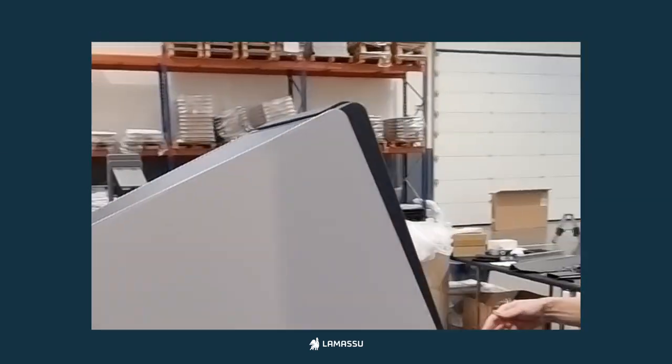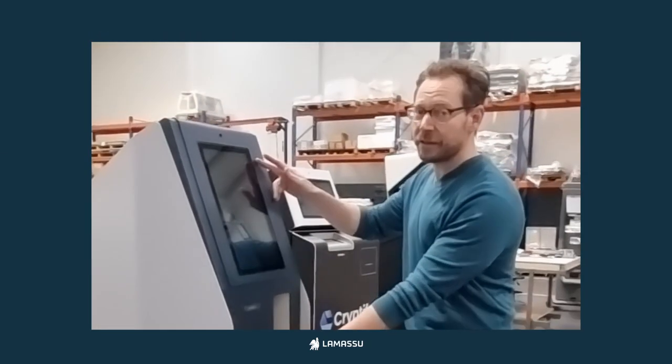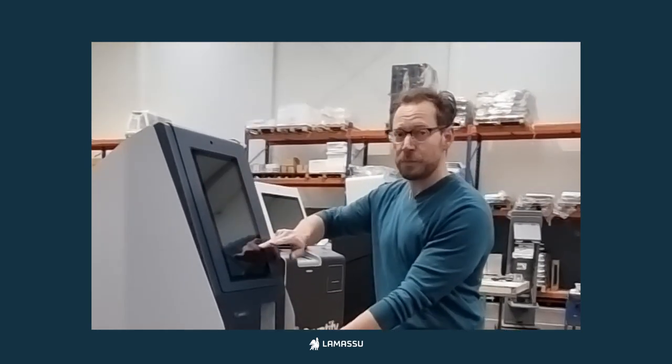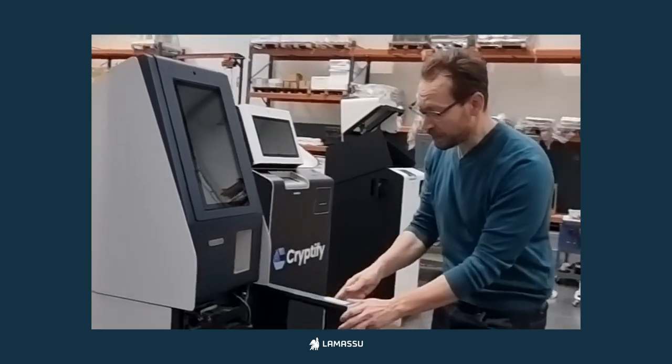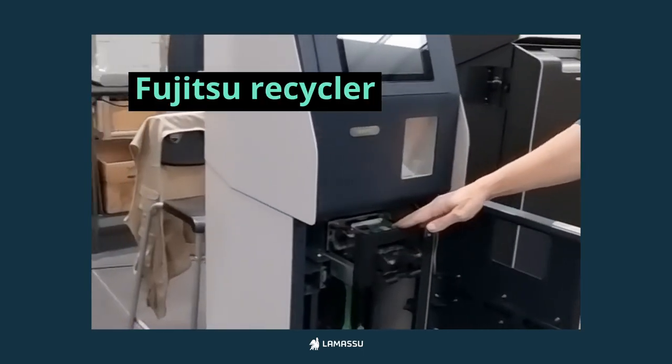We have our Averu here. The Averu uses the same 15-inch screen as the Teju, but it's in portrait instead of landscape. What really makes this one special is our high-end recycling machine — this is a Fujitsu recycler.